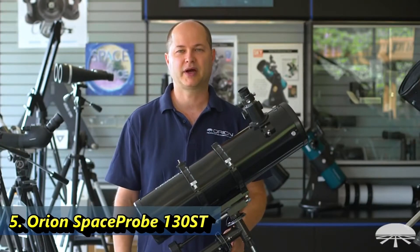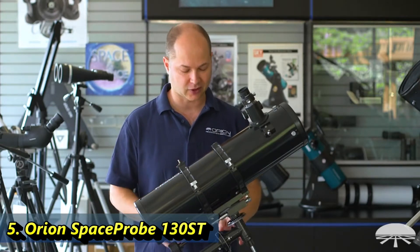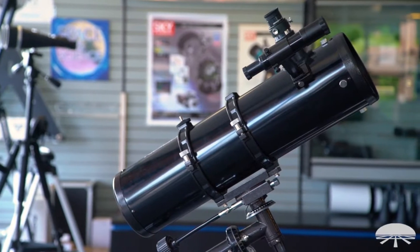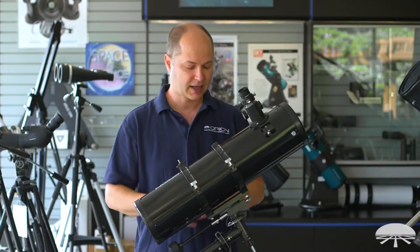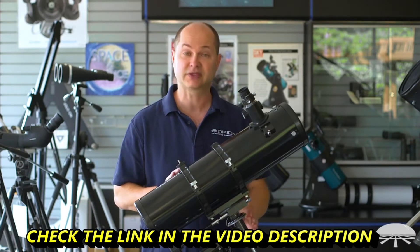Hello, I'm Ken with Orion Telescopes and Binoculars, and this is the Orion Space Probe 130ST, which means short tube, reflector telescope on an equatorial mount. We've had this telescope in our lineup for many many years, but I just wanted to show what it can do. It's probably one of our most popular telescopes just because it's so classic, and it's got a nice aperture, shows you a lot of things in the night sky, has the equatorial mount, so it's a real winner for us. So let me go through it and show you some of the features.